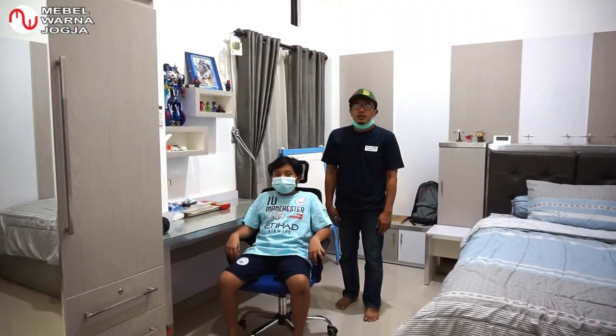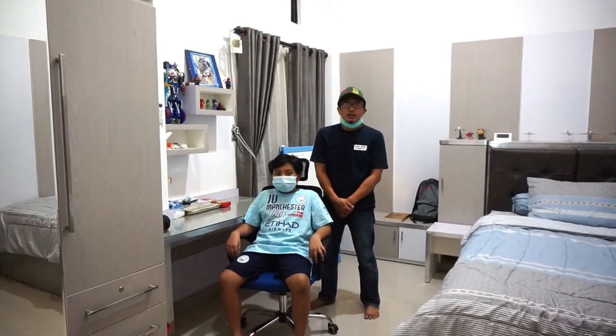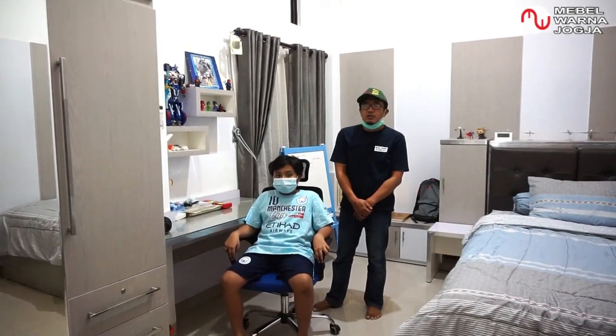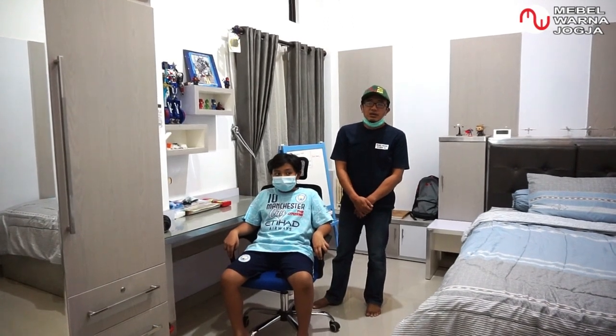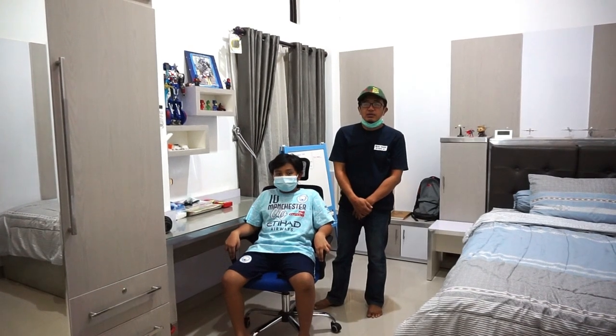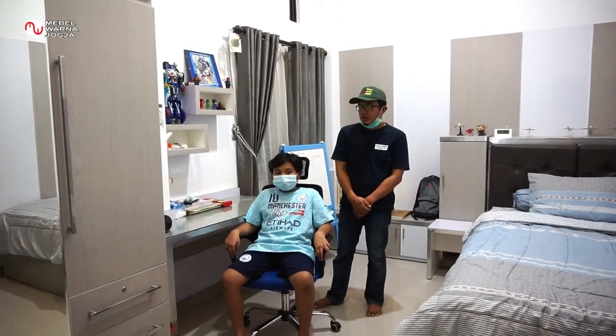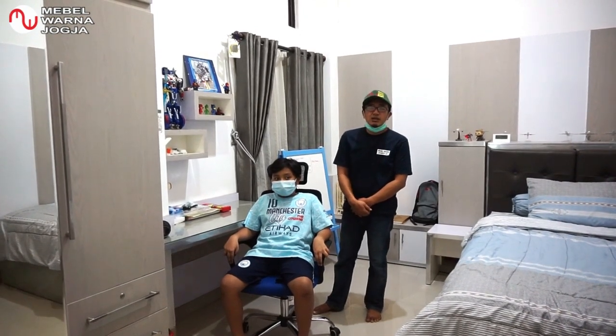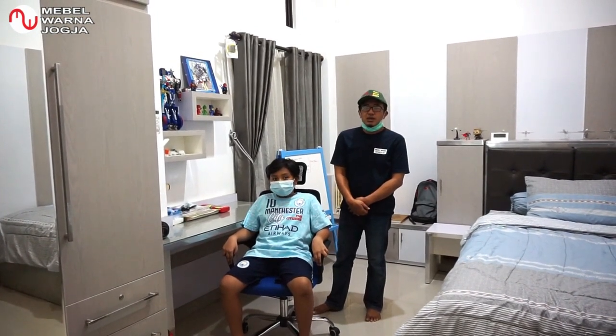Assalamualaikum, ketemu lagi di channel Mebel Warna Jogja. Sore ini kita akan mereview kamar set anak yang sudah kami kerjakan beberapa waktu yang lalu. Kamar ini adalah kamar milik adik Aksel, yaitu putra dari Mas Ari dan Mbak Anti.